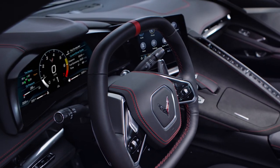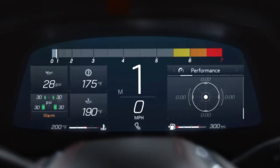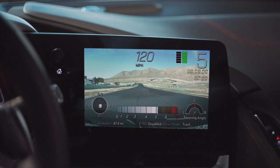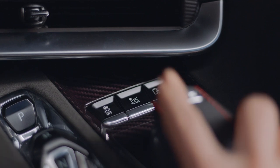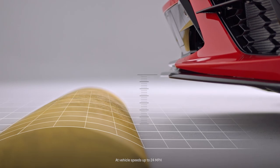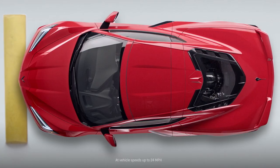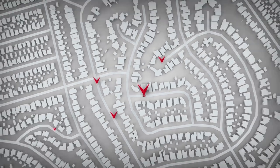A 12-inch diagonal digital display shows driver information in three themes. Drivers can perfect their skills using the available performance data recorder and available color head-up display. The available front lift raises the ground clearance about 2 inches in less than three seconds at low vehicle speeds, protecting against bumps and steep driveways, and can be programmed with GPS to remember up to 1,000 locations.